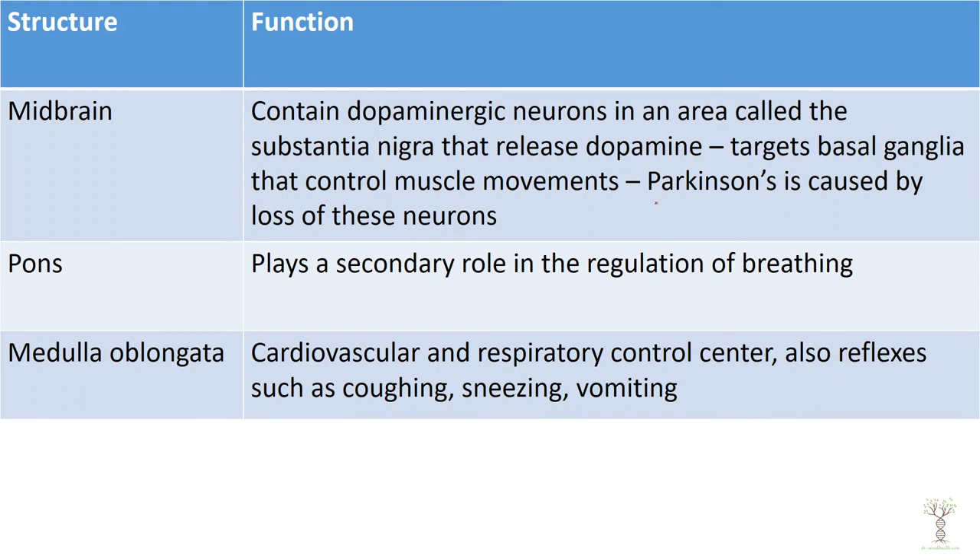Parkinson's disease is caused by a loss of neurons in the midbrain — specifically the neurons that produce dopamine that help to regulate muscle movements.